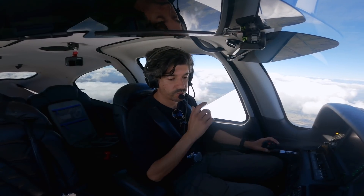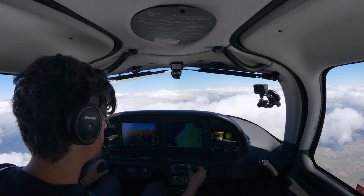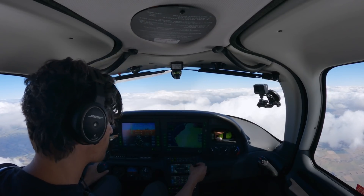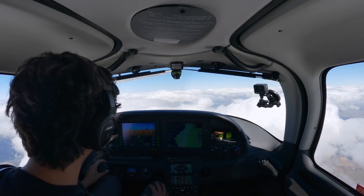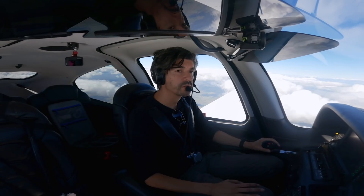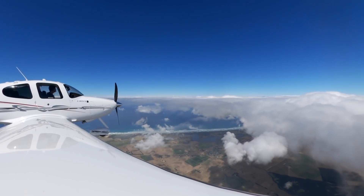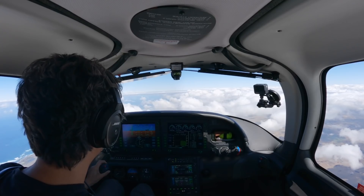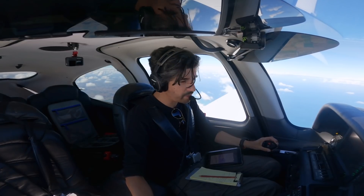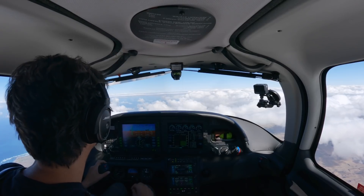Echo Yankee Zulu, control service terminated, contact centre 125.8. Control service terminated at 125.8, Echo Yankee Zulu. Melbourne Centre, Echo Yankee Zulu, maintaining non-standard 9,000. Echo Yankee Zulu, G'day Melbourne Centre. Echo Yankee Zulu, request traffic for descent into Portland via the RNAV runway 26. Echo Yankee Zulu, copy - report upright for descent into Portland via Echo Bravo.